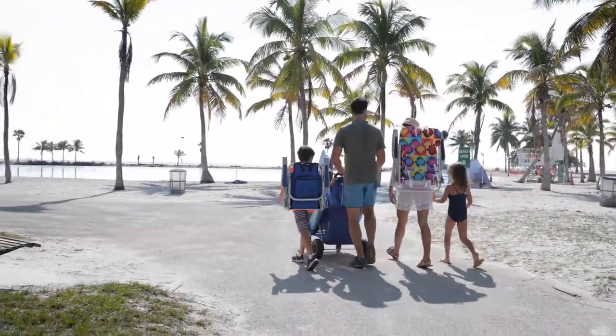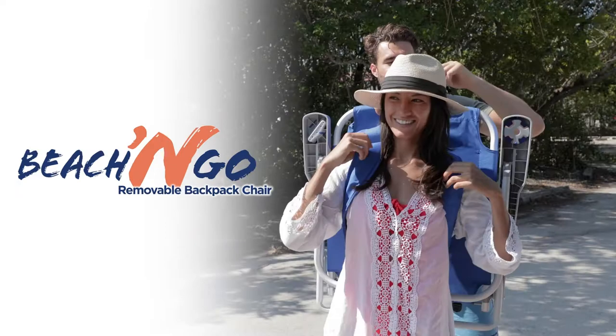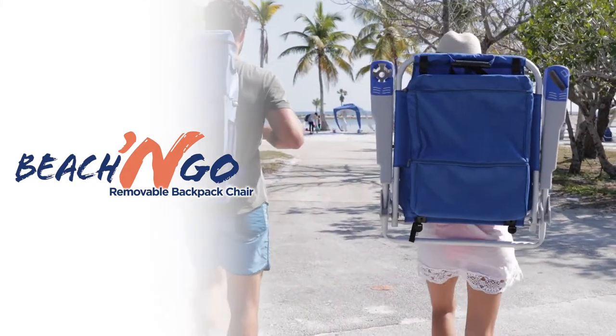Own your day at the beach. Discover what you've been missing with the new Beach & Go removable backpack chair from Rio. Next-level portability, functionality, and relaxation — all in a compact, lightweight backpack and chair combo.